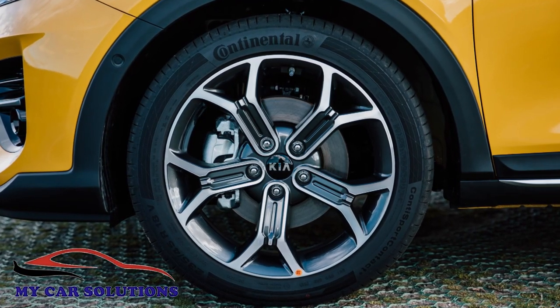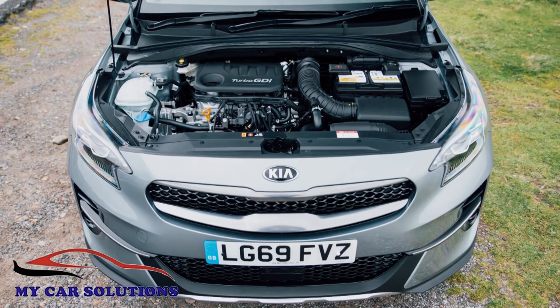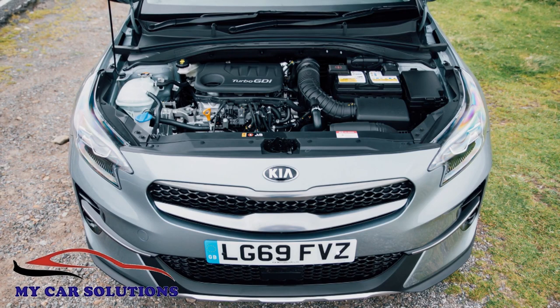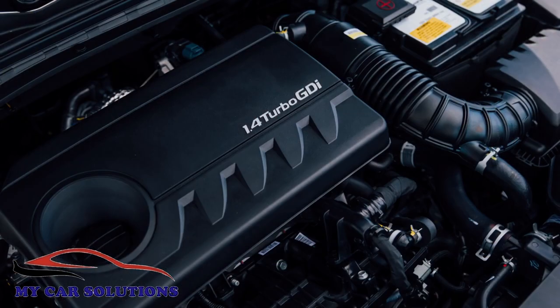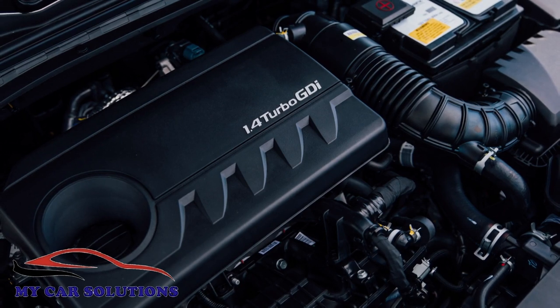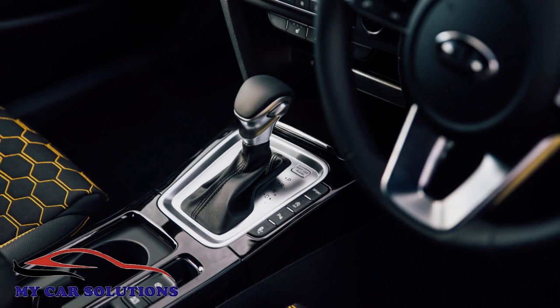Of more relevance to likely buyers will be the engine options on offer, and there are five. If your focus is on petrol power, it's quite likely you'll be looking at the base three-cylinder 118bhp one-litre T-GDI unit, or possibly at the 138bhp four-cylinder 1.4-litre T-GDI powerplant, which you'll need if you want the brand's 7-speed DCT auto gearbox.